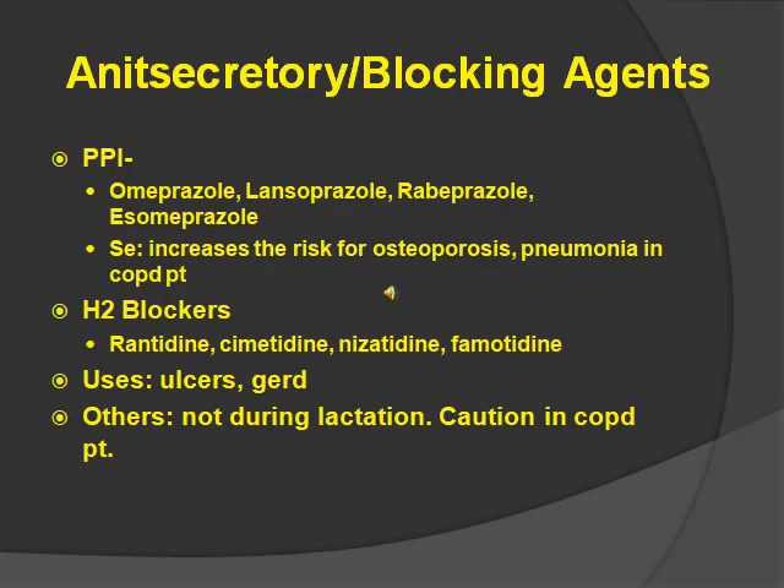Antisecretory blocking agents. These have two groups: PPI and H2 blocker. PPI stands for proton pump inhibitor, and H2 blocker stands for histamine 2 receptor antagonist. Basically what they do is prevent and block selected receptors within the stomach. For PPI, they all end in prazole — omeprazole, lansoprazole, etc. Side effects include increased risk for osteoporosis and pneumonia in COPD patients. A hint to remember: PPI starts with P, and they all end in prazole, which also starts with P.